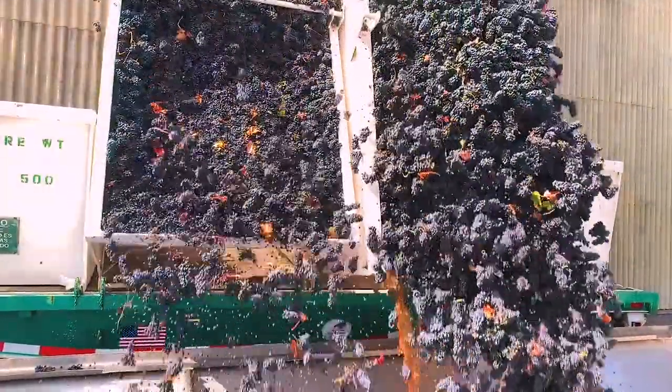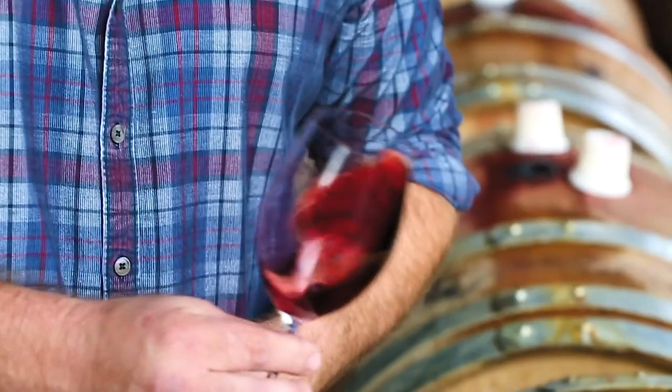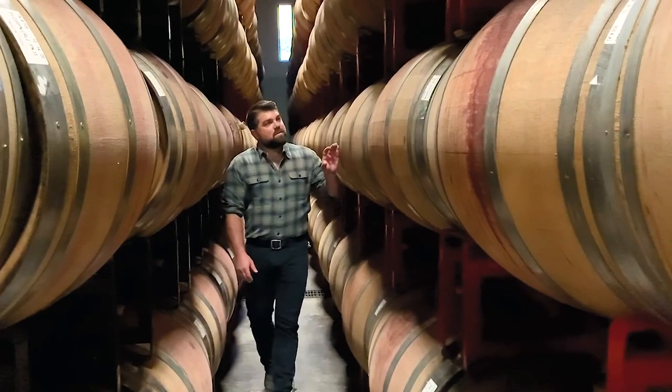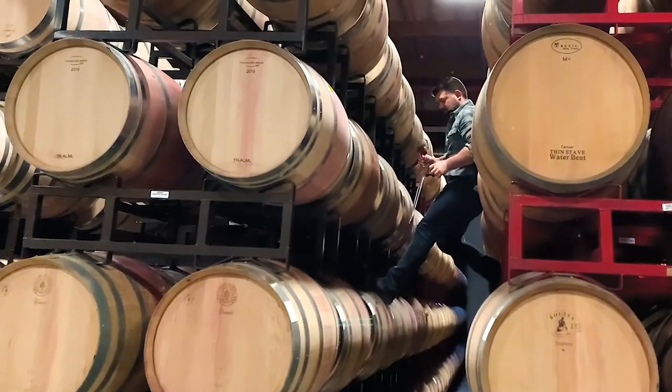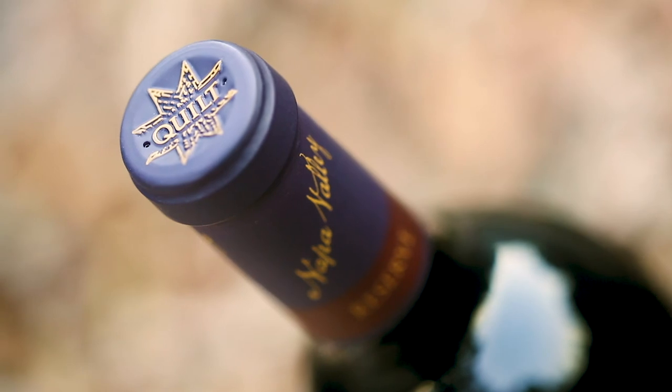Six months after harvest is complete, we go through and taste all of our individual Cabernet Sauvignon lots, selecting the top 5% from each sub-region to go into the reserve program. Once in the reserve program, it sees a higher percentage of new French oak. After the final blend is made and put into bottle, we let it rest in bottle for about two years before release.